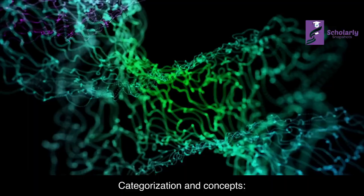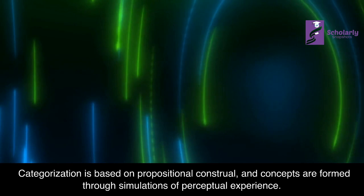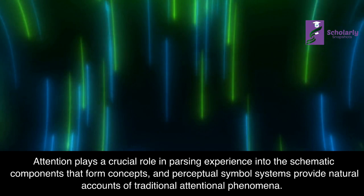Categorization and Concepts: Categorization is based on propositional control, and concepts are formed through simulations of perceptual experience. Attention plays a crucial role in parsing experience into the schematic components that form concepts, and perceptual symbol systems provide natural accounts of traditional attentional phenomena. Inhibition is the top-down suppression of a simulator.